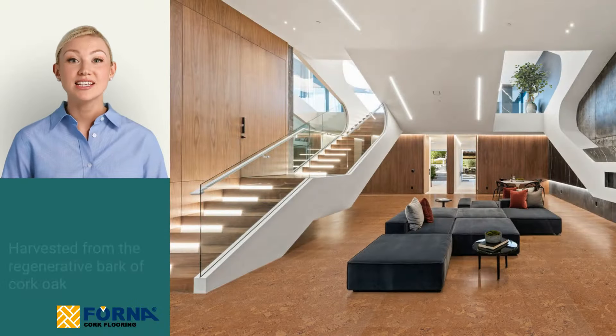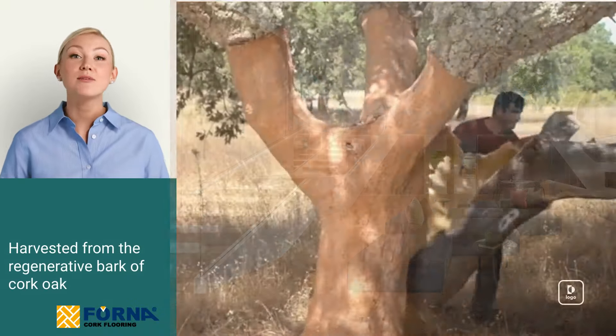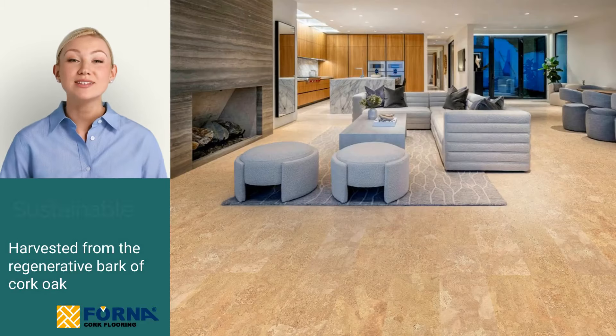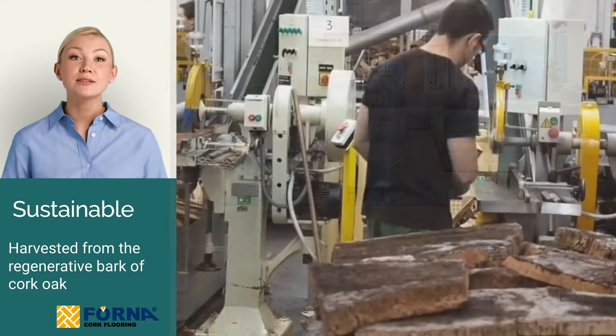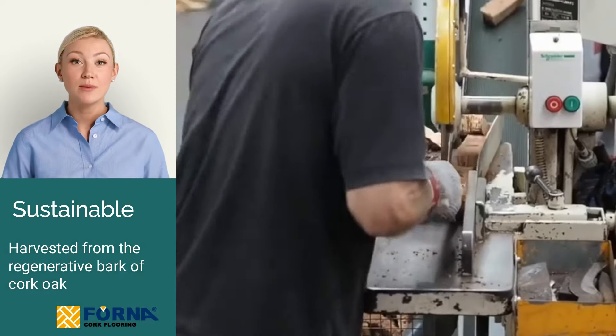Environmentally speaking, cork is a standout. Harvested from the regenerative bark of cork oak trees, it's not just sustainable, it's nearly waste-free, especially since much of it is recycled from the wine industry.